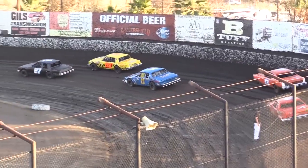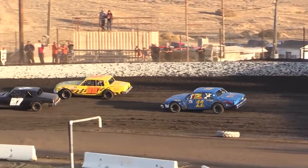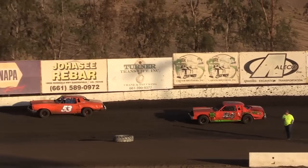Row number three, the 22K — that's Kevin Johnson — and the number 99Z of Steve Johnson. And the final row in this heat race, the number 84 machine, Chris Settlemyer, and the 53 of JR Daves.